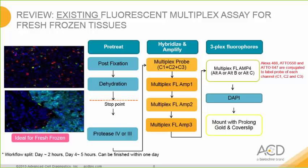To review our existing kit on the market: for fresh frozen tissues, we have an existing fluorescent multiplex kit that utilizes manual 2.5 probes. In this kit, the combined manual probes are hybridized at once, followed by three amplifiers for signal amplification. Lastly, AMP4 is the labeled probe tethered to the fluorophore that allows for different color combinations. Fluorophores Alexa 488, Atto 550, and Atto 647 are conjugated to the labeled probe for each channel.